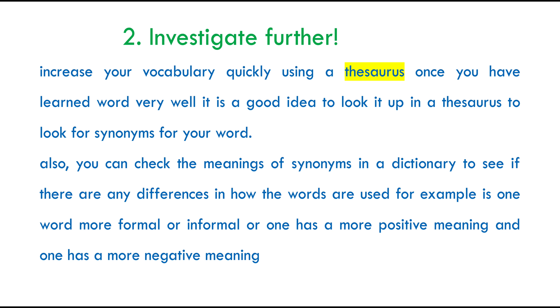A thesaurus will give you more definition on vocabulary and a better idea of how words are used in terms of similarities and differences. It will equip you with higher knowledge when it comes to understanding the differences between certain words — some are used in formal settings and others in informal settings. Similarly, as you see on the screen, some words have positive meanings and others have more negative meanings. Once you have that knowledge, it is absolutely invaluable.